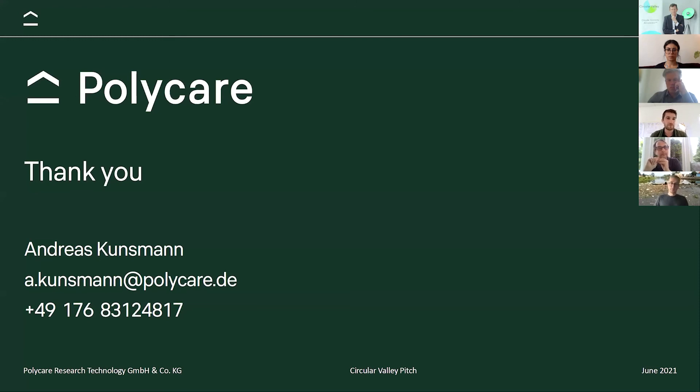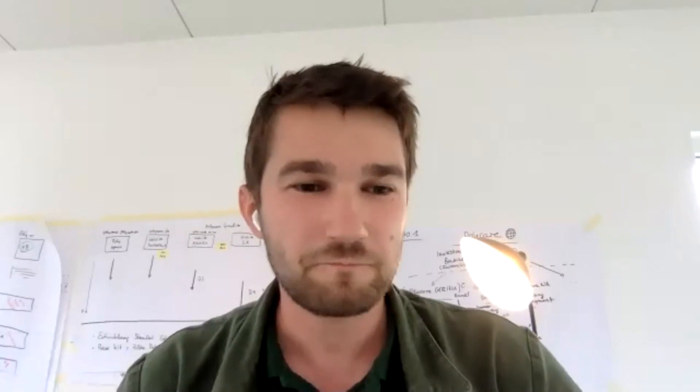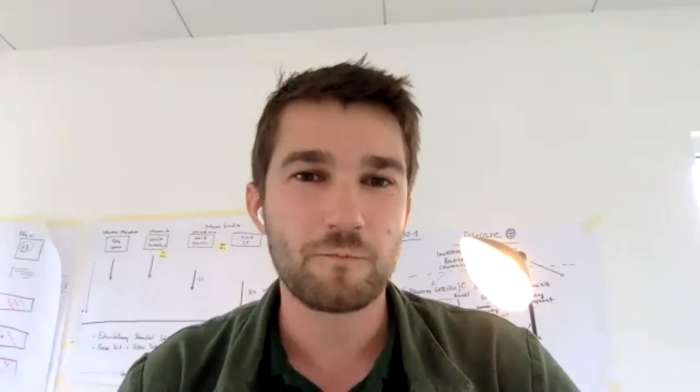Thanks a lot for listening and I look forward to this program. If you have any questions, reach out to me. Excellent, thank you very much Andreas. I really look forward to seeing one of your houses being built here in Wuppertal so we can ultimately experience it. We have discussions about doing that either at the Gas Kessel or at the Merkabahnhof.